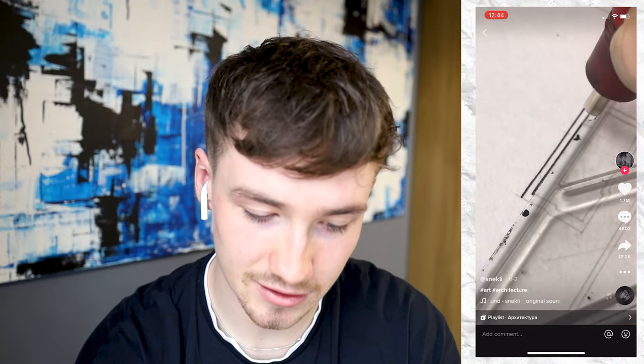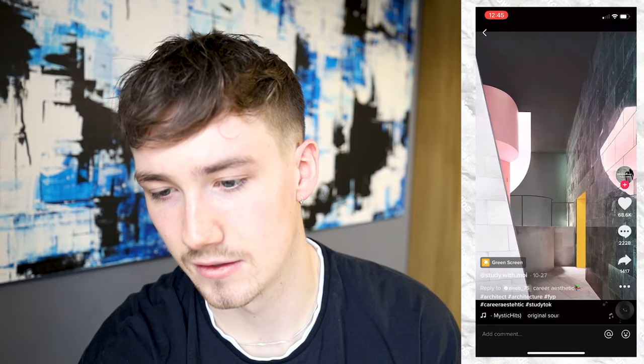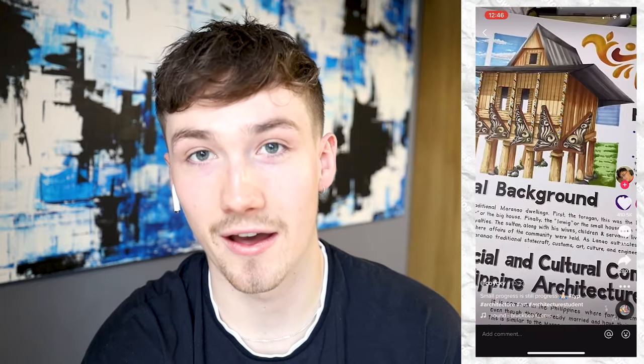Nice elevations there. Here's another hand-drawn poster — they've even done the text by hand. This is some nice drawings. This person's got some serious skill. Wow, look at that — it literally looks like they've done it in Photoshop or something, it looks unbelievable. They've even got a little drop shadow behind the writing.